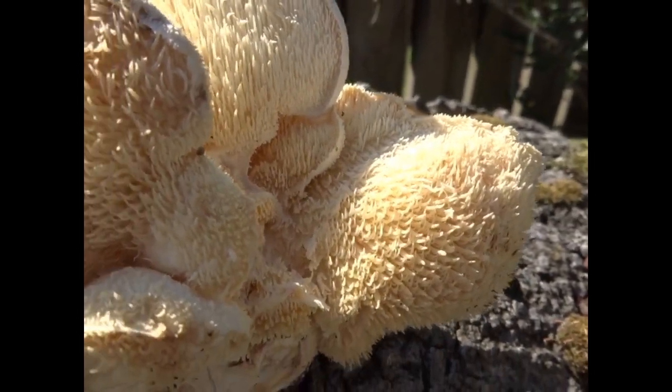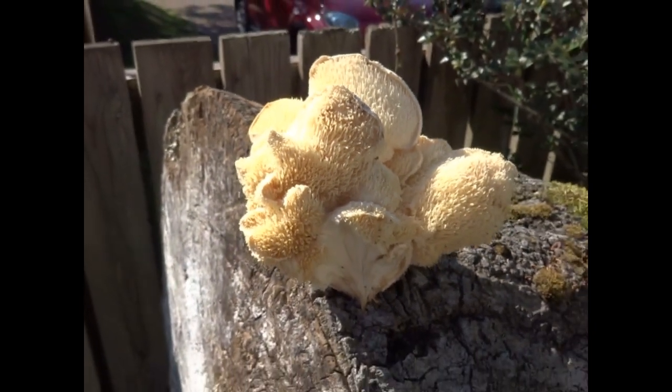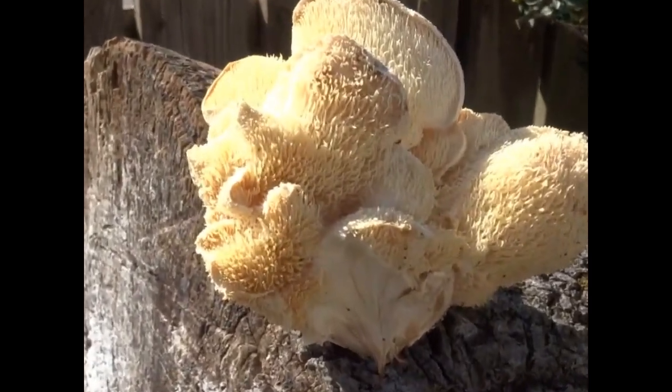When it is found, it tends to only remain at the site for a couple of years. In Britain, the fruiting bodies are only found between July and November.